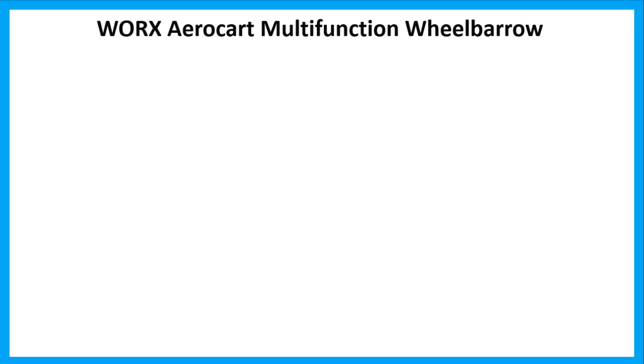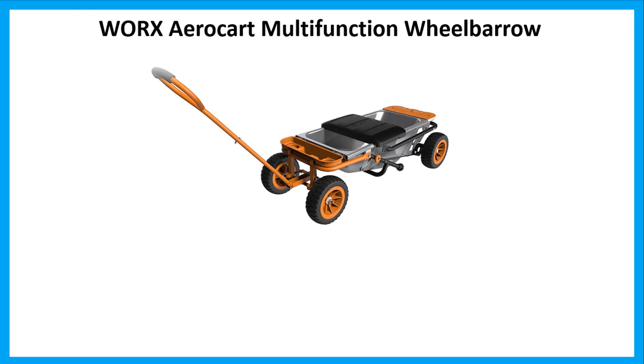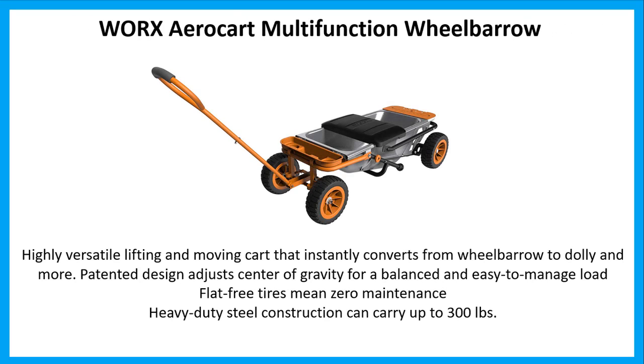Number 2: Works Aero Cart Multifunction Wheelbarrow. Highly versatile lifting and moving cart that instantly converts from wheelbarrow to dolly and more. Patented design adjusts center of gravity for a balanced and easy-to-manage load. Flat-free tires mean zero maintenance. Heavy-duty steel construction can carry up to 300 pounds.